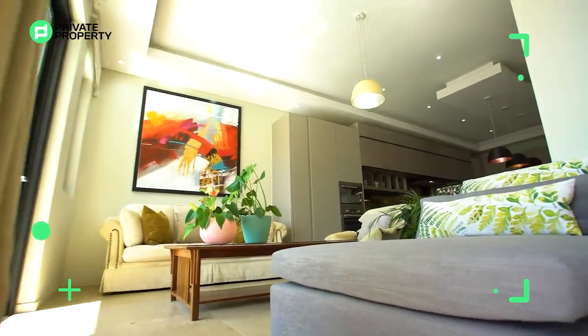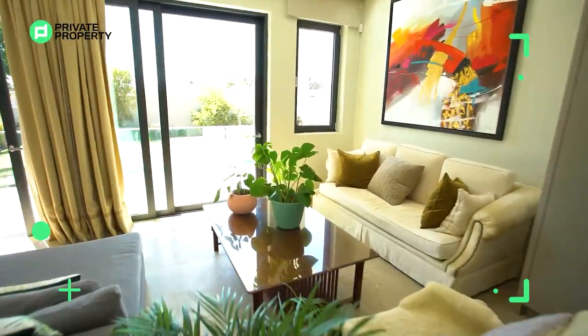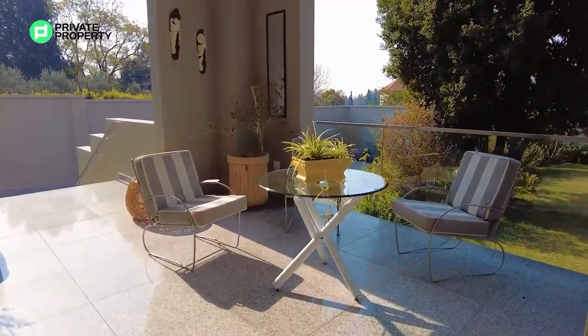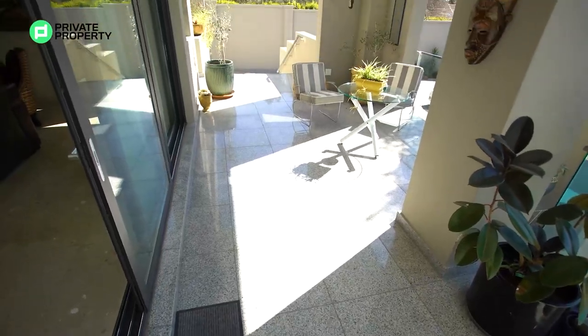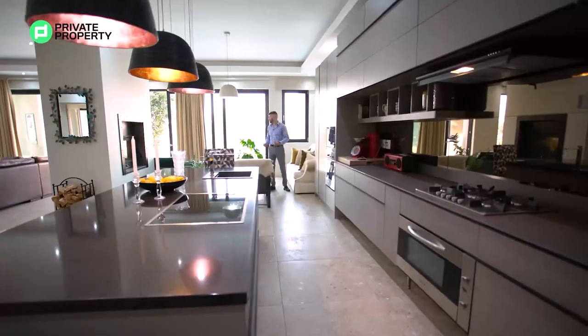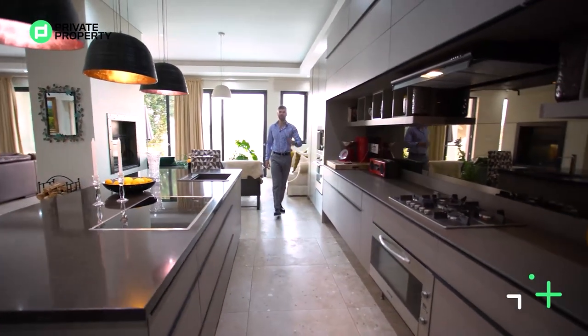On the other side you've got stunning insulated double-paned glass sliding doors leading out onto the front of the house — that's where you'll find a balcony area and your pool. There's also another little sun area where you can sit down, relax, enjoy the breeze, and enjoy your home.